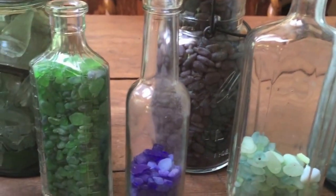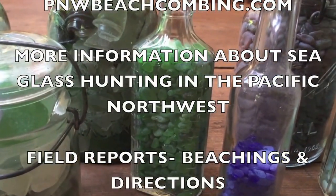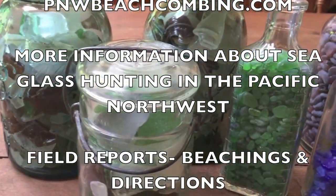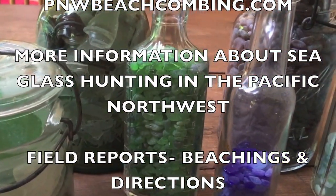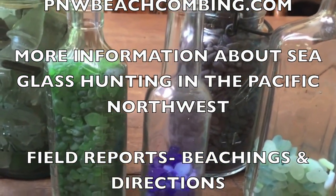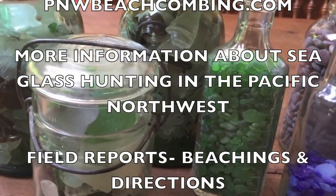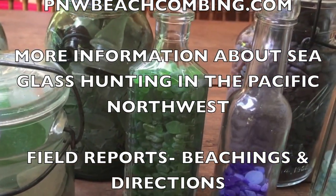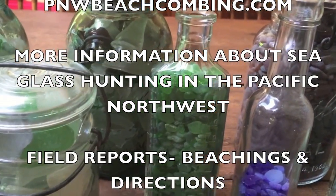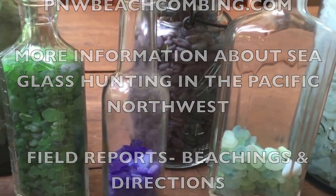If you'd like to know more about collecting sea glass — where to find it, how to grade it, and the different types of qualities — there's lots of information on my website at PNW Beachcombing dot com. You can find information about how to grade sea glass, different graphics about qualities and types, and many field reports about actual beaches you can go to for rocks, agates, and sea glass in the Puget Sound area, on the Olympic Peninsula, and out on the Pacific Coast on the southwest part of Washington State. I hope you can find lots of sea glass and have a good time — it's a great hobby and pastime. Have a great day!